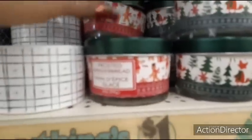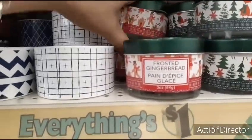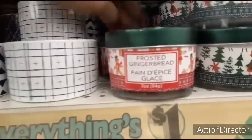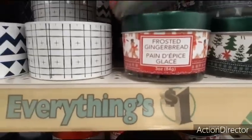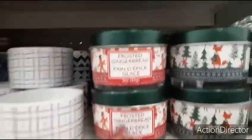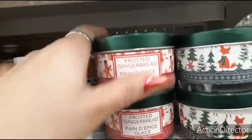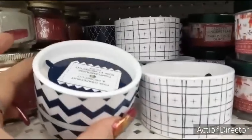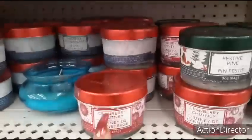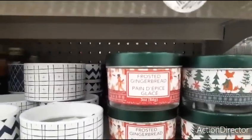These candles keep getting cuter — frosted gingerbread, that is too cute, this is my first time seeing the frosted gingerbread. You could stick this with a mug. Little tin top. They also have these — and they have the cranberry. I've not seen the gingerbread candles here before.